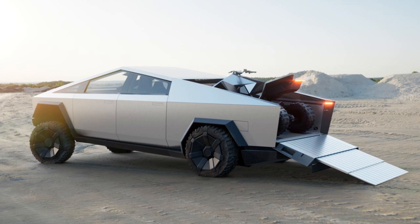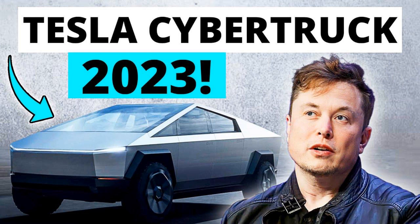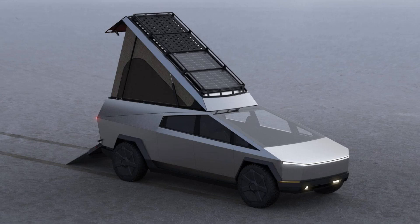However, there are cons associated with Tesla's Cybertruck as well. One of the major cons is its polarizing design. While some people appreciate the futuristic look, others find it unattractive and impractical. The sharp angles and unconventional aesthetics might not appeal to everyone, especially those who prefer traditional truck designs.